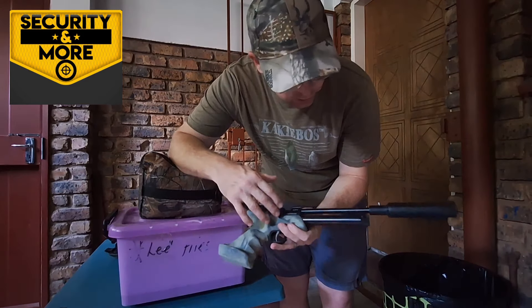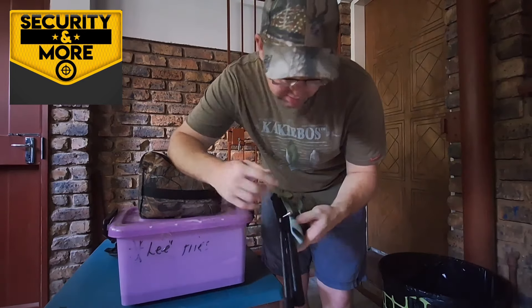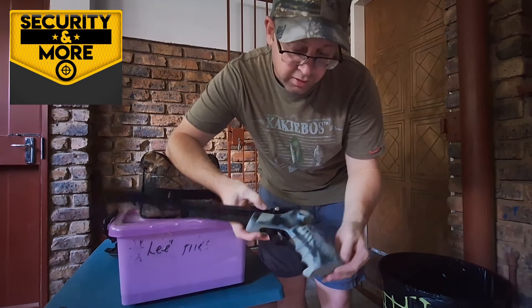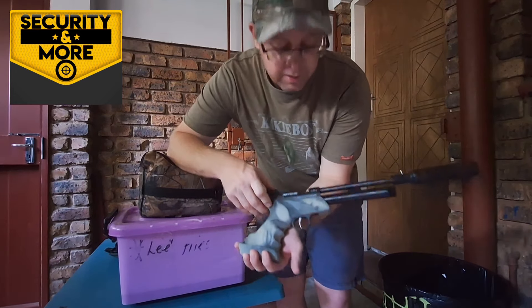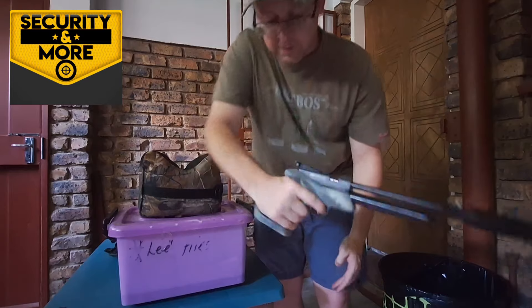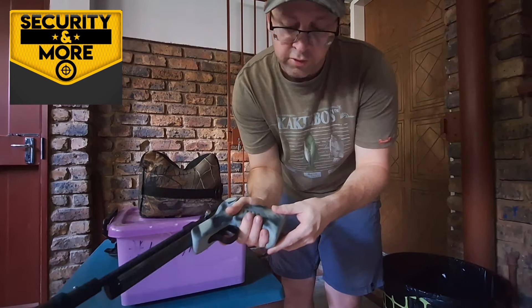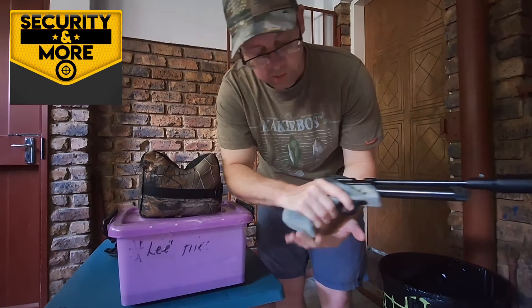We've definitely done some work on the internals — you'll remember the video where I showed you how to clean the valve, clean the hammer, and how to set the trigger. Have we done some work on the handle? Most definitely. Look at that beautiful handle — absolutely love it. Fits the hand like a glove. Absolutely perfect. Fits all the way around for the thumb, for the fingers. Everything just works like it's supposed to.